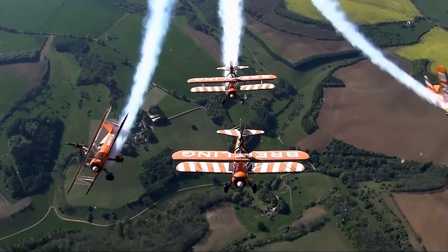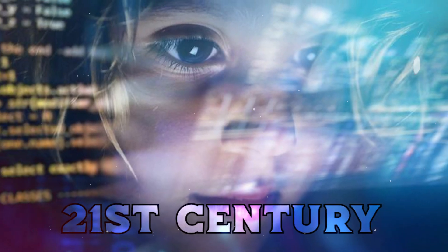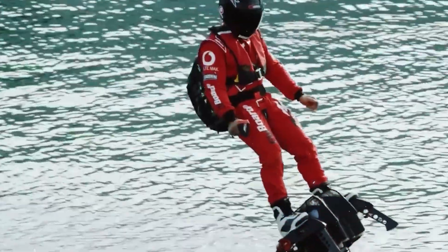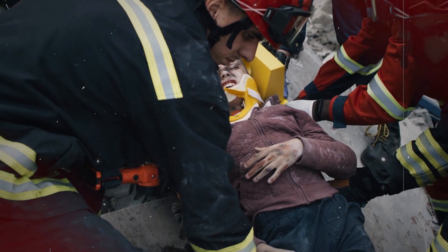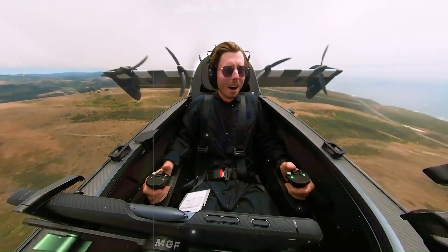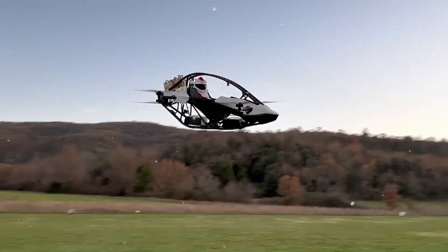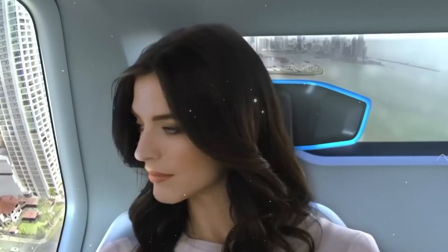These advanced aircraft exemplify the transformative potential of aviation technology in the 21st century. From personal jet suits to electric eVTOL aircraft, each innovation pushes the boundaries of what's possible in aerial mobility, rescue operations and beyond. As these technologies evolve, they promise not only to enhance personal transportation, but also to revolutionize emergency response, urban logistics and environmental sustainability. Whether through electric propulsion or novel design, these aircraft represent a glimpse into a future where the skies are not just navigable, but accessible to all.